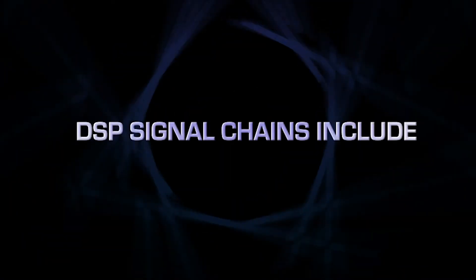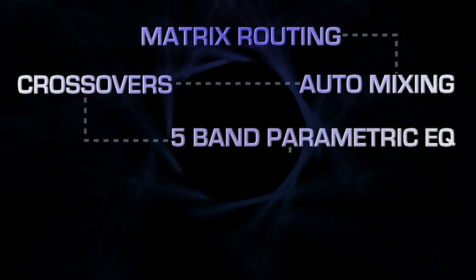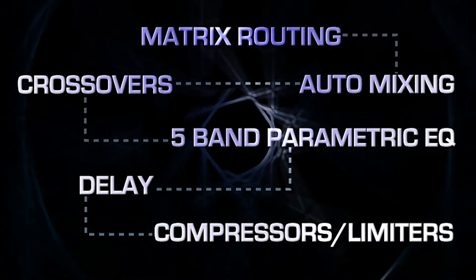Each of the DSP signal chains include full matrix routing, auto-mixing, crossovers, 5-band parametric EQ, delay, and compressor limiters.